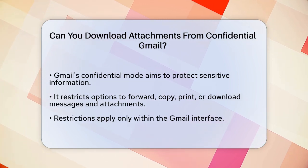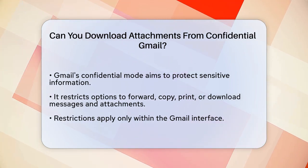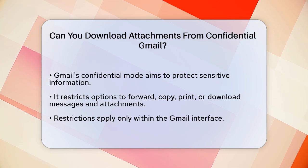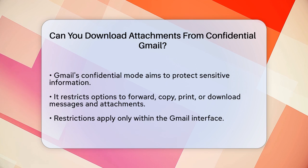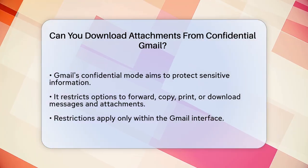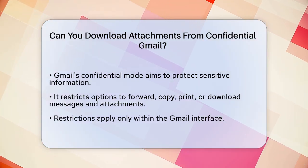However, this protection is not as robust as it seems. When you send an email with confidential mode, Gmail restricts the recipient's ability to forward, copy, print, or download the message and its attachments directly from the Gmail interface.